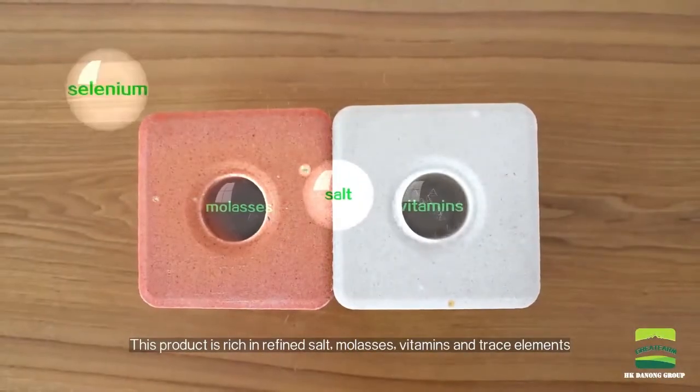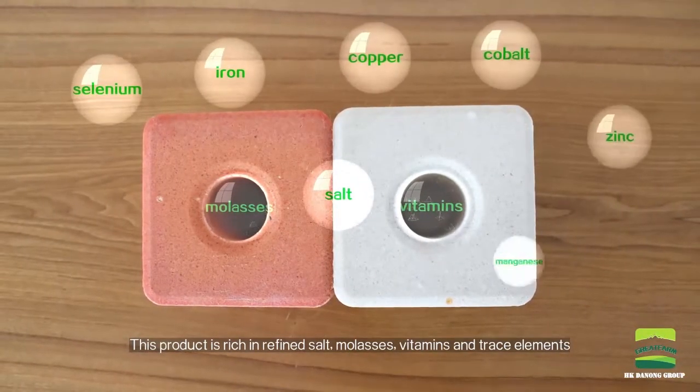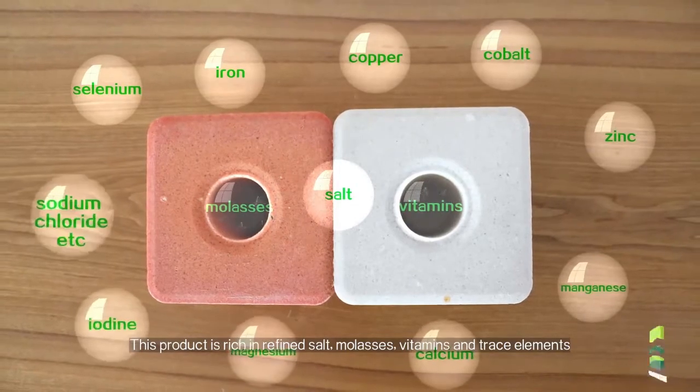This product is formulated with refined salt, molasses, vitamins and trace elements.